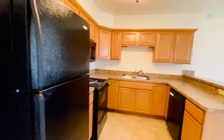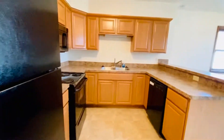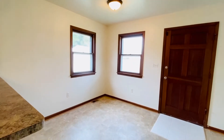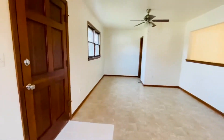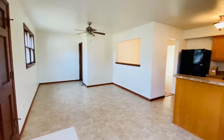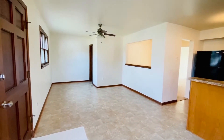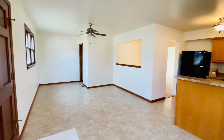Pretty kitchen. All black Whirlpool appliances. This is an all-electric home. Have room for a kitchen table there. And then there's a bonus room here for whatever your heart desires — it could be a den, it could be an office area, it could be anything you like.